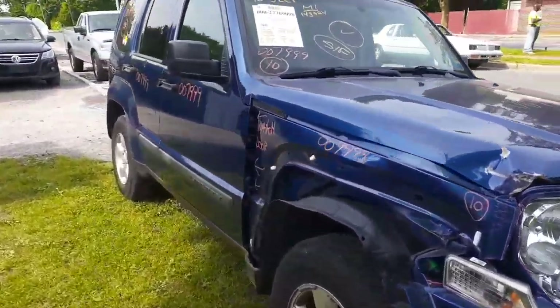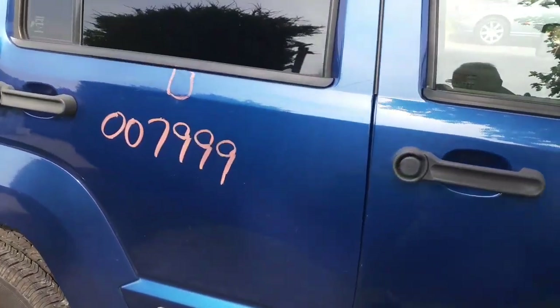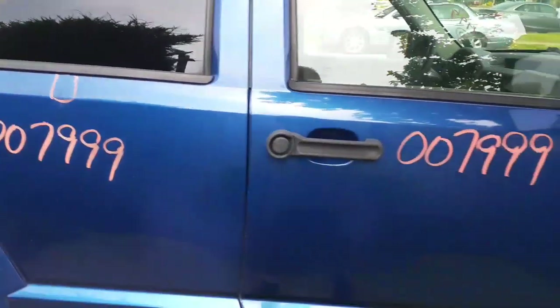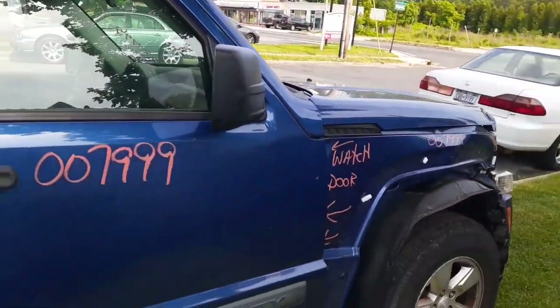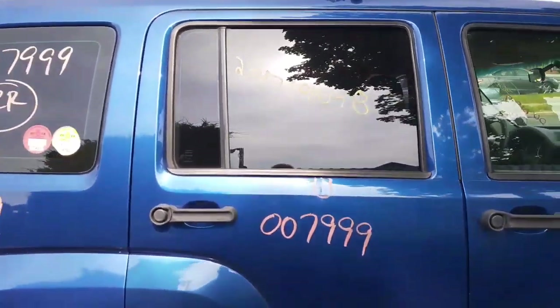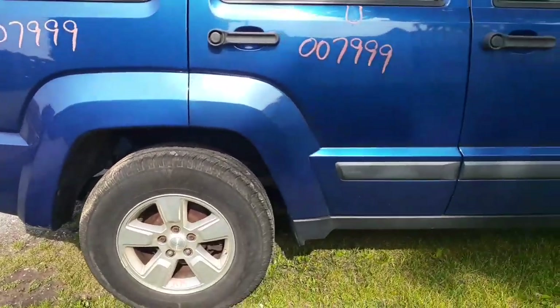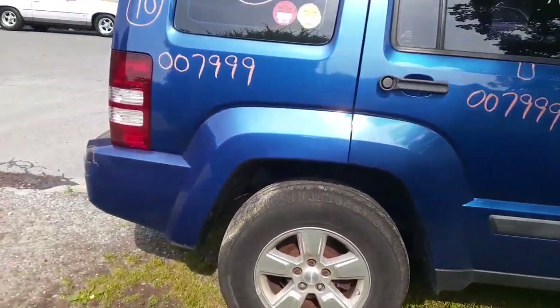We do have right side doors — power window, power lock. Right rear door has a little dent, nothing big. Got a right side mirror, it's textured, and it is power and heated. Rear door has privacy tinted glass. Right rear quarter glass, privacy tint. We do have the flares on the door and the flare on the quarter.